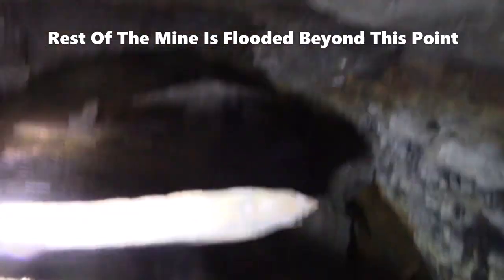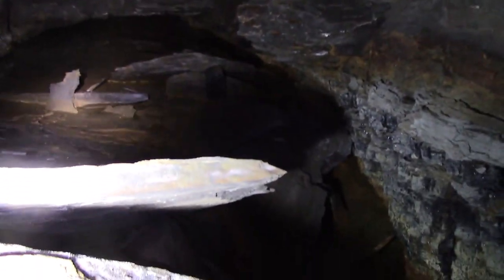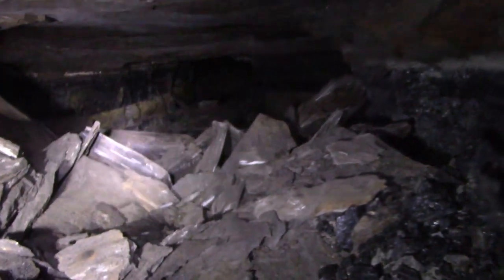This right here is the flooded section of the mine — can't go any further right here. We'll work our way back up and check out a couple of these work headers.